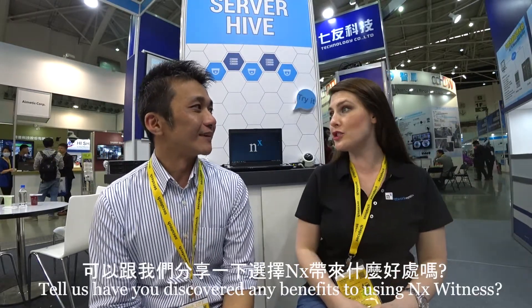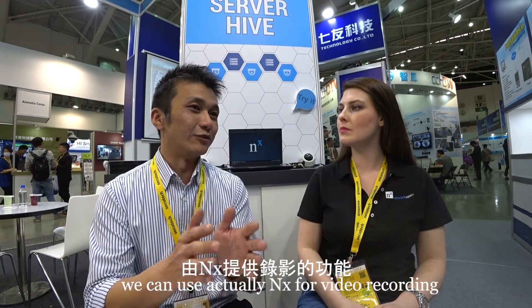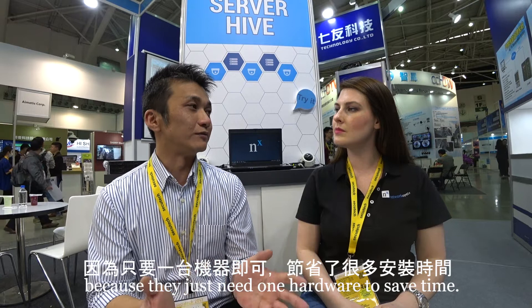Have you discovered any benefits to using NX Witness? Of course. First of all, it's cross-platform across operating systems, so it's very easy for our system to combine together. On a single hardware, we can run NX Witness for video recording and Skyrec for video analytics. Retailers benefit from this because they just need one hardware to do two things at the same time, and that saves cost for them as well.